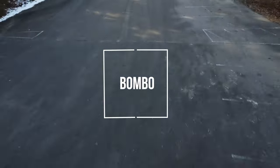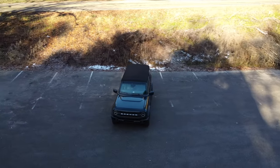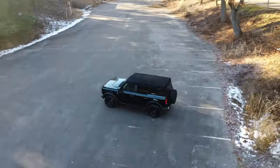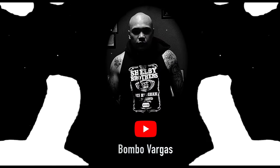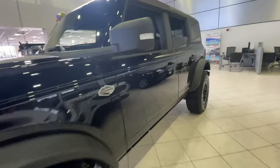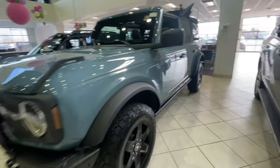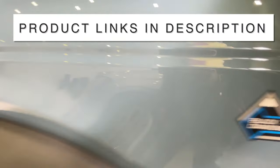Welcome to another Bronco video. This video covers the 10 accessories I've had so far — accessories is the name of the game when you have a Bronco. You probably ordered one, have one, or you're thinking about buying one, so this might give you some ideas of accessories you could add. Every single accessory I'm going to talk about in this video, I'll have linked in the description below if you want to check those out.